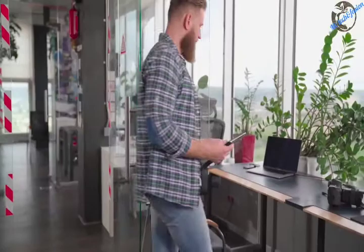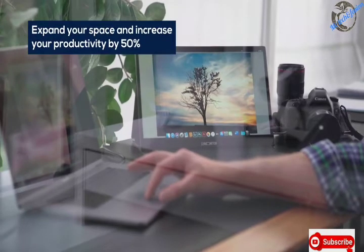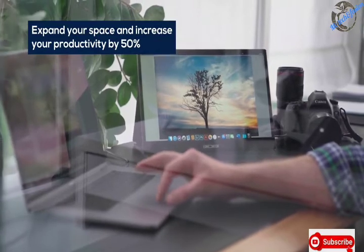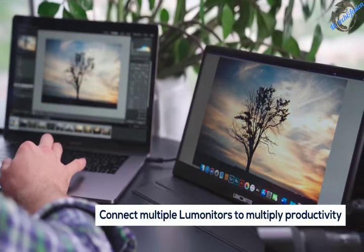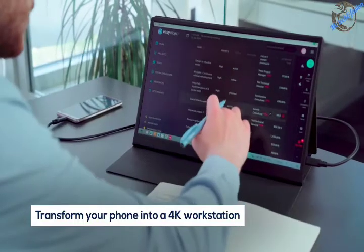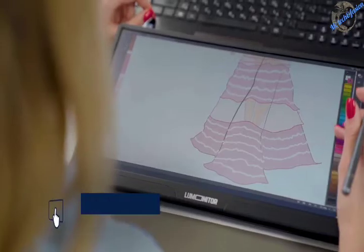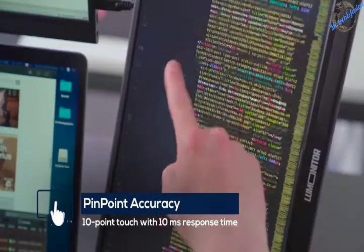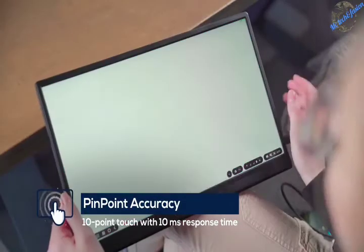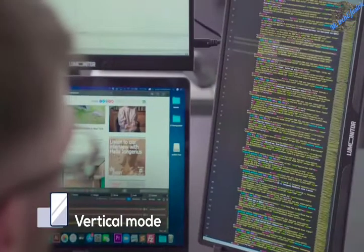LooMonitor takes productivity to new levels at the office and on the go. Enhance your workstation instantly and maximize productivity. Or connect LooMonitor to your phone to turn it into a 4K workstation anytime, anywhere. Take notes, design, edit, and publish on LooMonitor's ultra-responsive touchscreen. Switch to vertical mode to code and edit with ease.